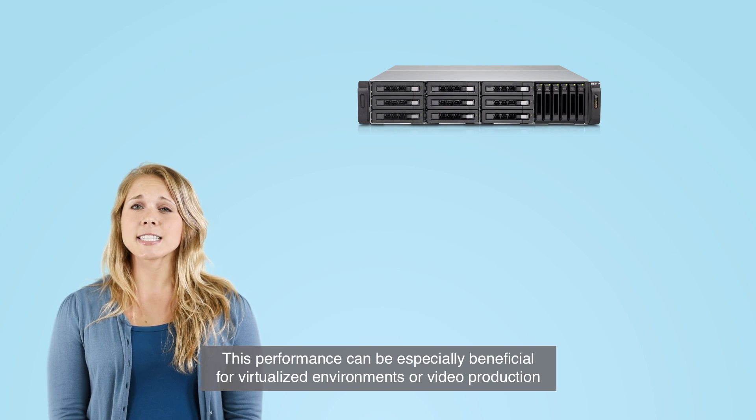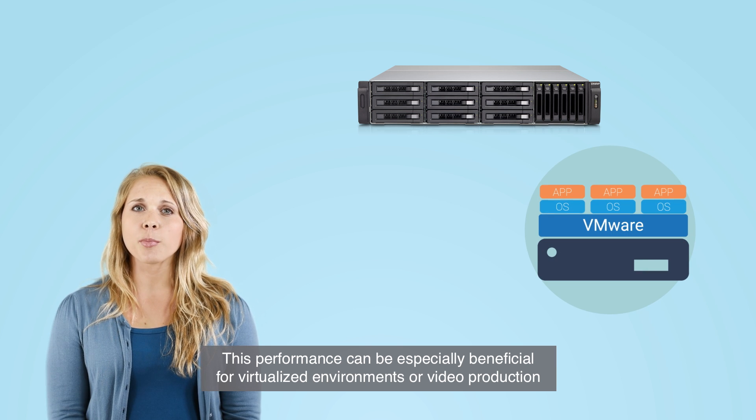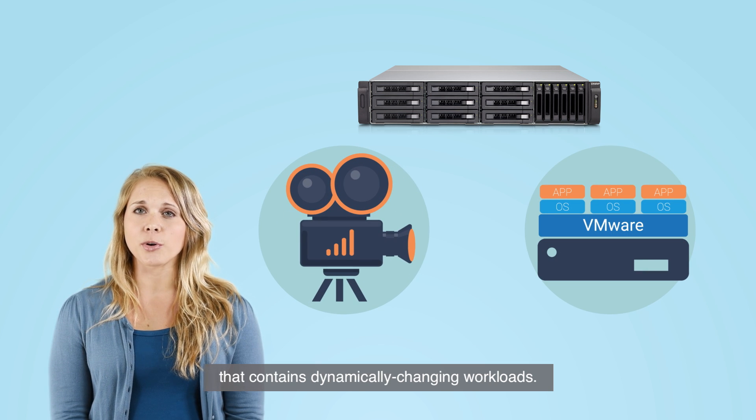This performance can be especially beneficial for virtualized environments or video production that contains dynamically changing workloads.